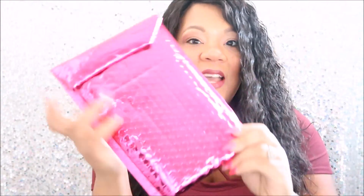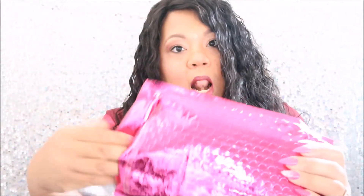Welcome back to my channel. Today I have my December Ipsy bag for you guys and I'm going to go ahead and get started into this video.